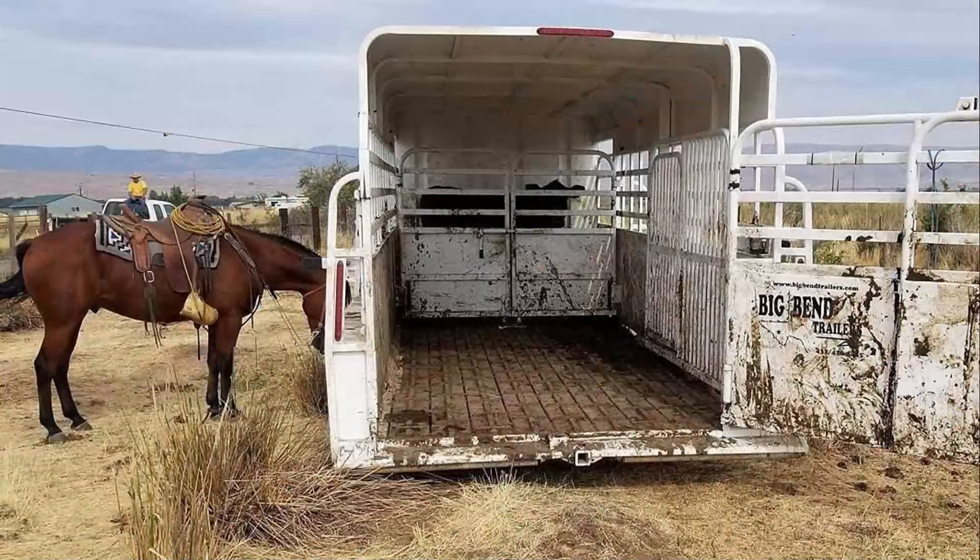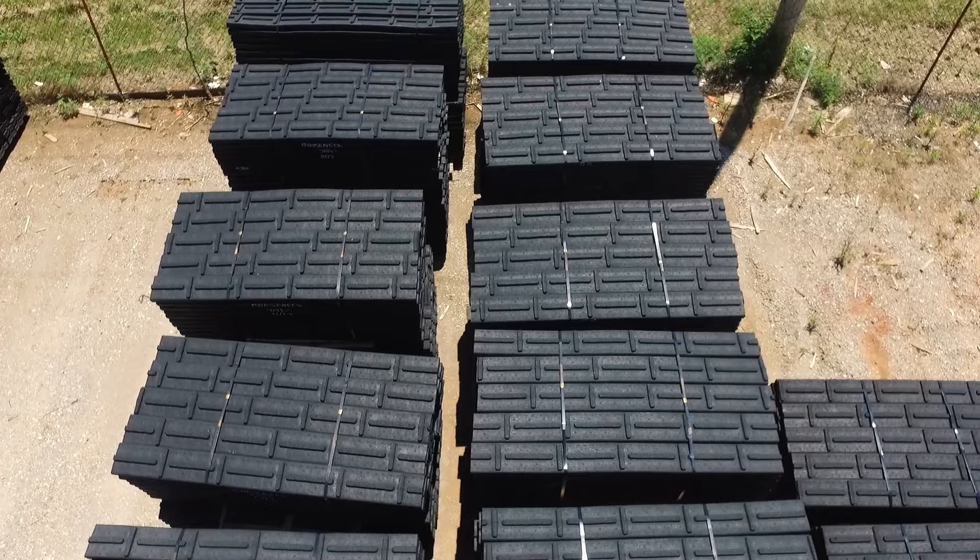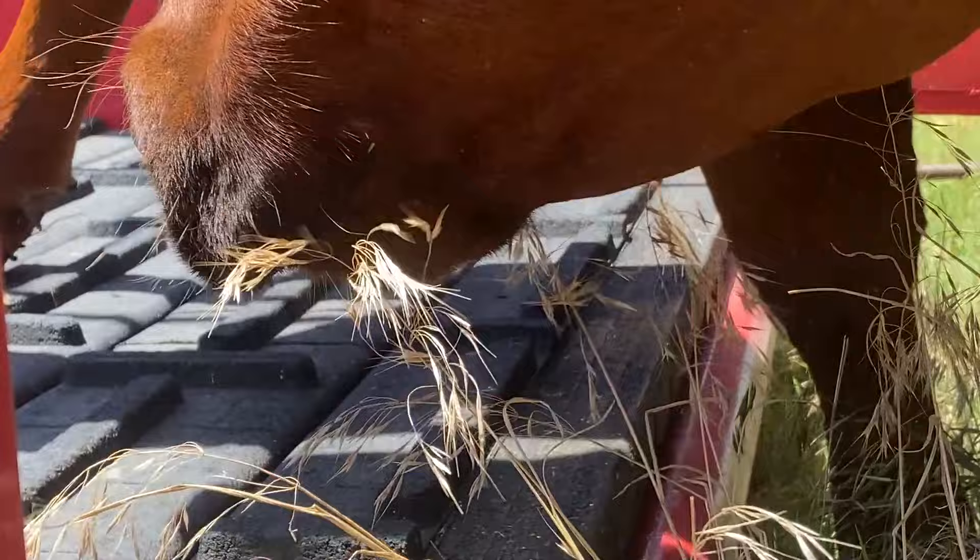In the mid-90s, Ronnie Shelby decided to venture into extruding composite lumber for the livestock trailer industry. It took time to develop a flooring product that could withstand the abuse, wear, and tear in a heavily used stock trailer. In the late 90s, the first Shelby Cross Lug Livestock Board was introduced.